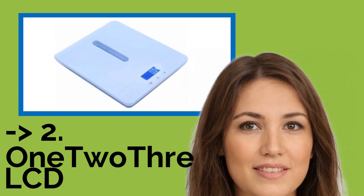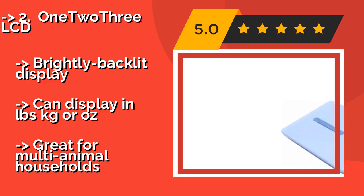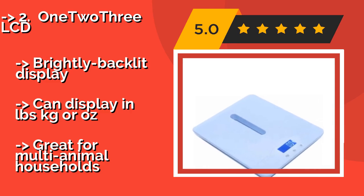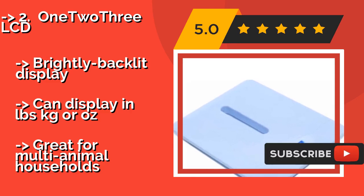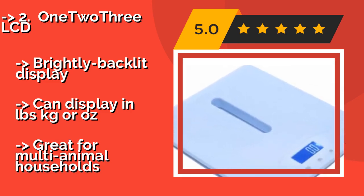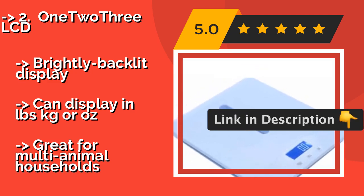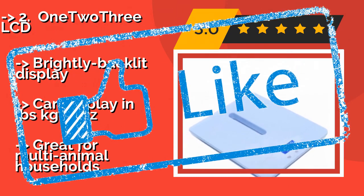123 LCD. The 123 LCD, around $55, has both a standard scale you can step on and a detachable tray that snaps easily into place. It boasts a 220-pound capacity, so you may be able to get on it while holding a smaller breed and then deduct your weight from the result. Features a brightly backlit display and can display in lbs, kilograms, or oz — great for multi-animal households.